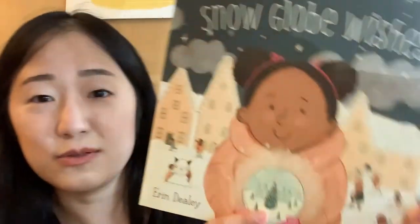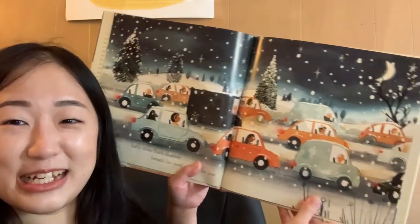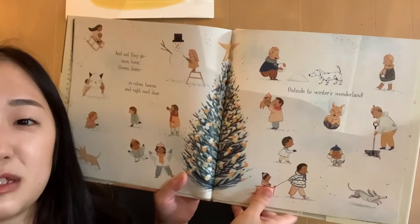Here's another one I've been meaning to get — it's so cute, it has little snow glitter. It's called Snow Globe Wishes. I mainly got it because the art looks so pretty. Look how beautiful that spread is! Sometimes I just buy books because they're pretty and I pull them up for inspiration.